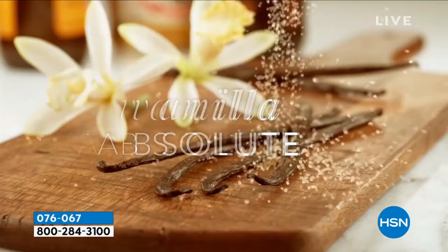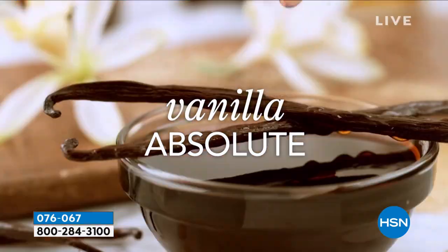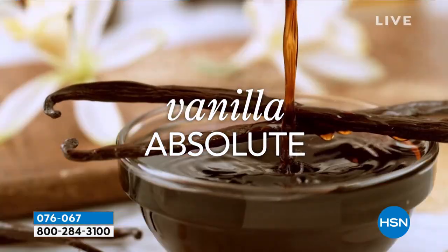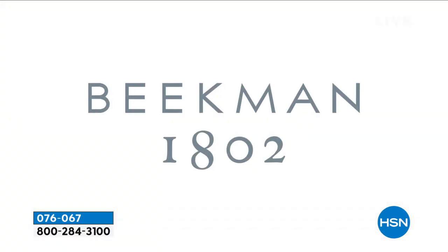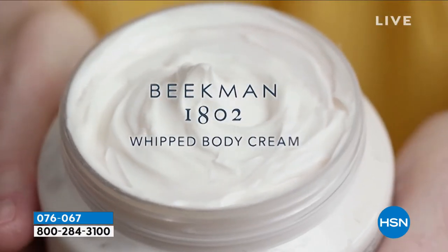The heirloom pear and the brown sugar pumpkin are seasonal 2021 scents. When they're gone, they're gone — they're not coming back next year. The only way to get them into 2022 is if you sign up for auto ship. If you got one of each, you'd have great gifts to give.